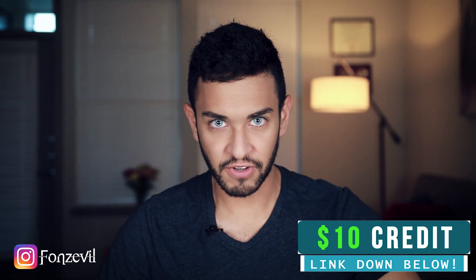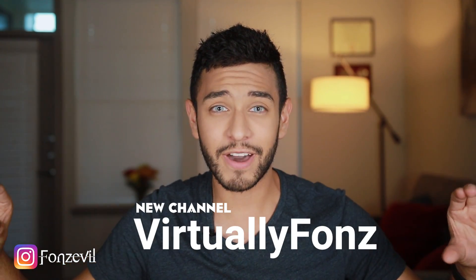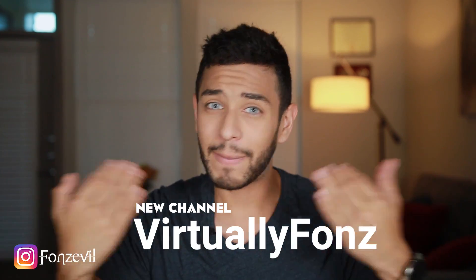Hey there guys, welcome back to my YouTube channel! My name is Fonz and I'm bringing you a new contact lens review — just kidding! But today I will be going over my top five favorite contact lenses to wear this Halloween. I also want to mention that I started a new YouTube channel called Virtually Fun, for funny reactions, weird internet stuff, or video gaming — go give it a subscribe!